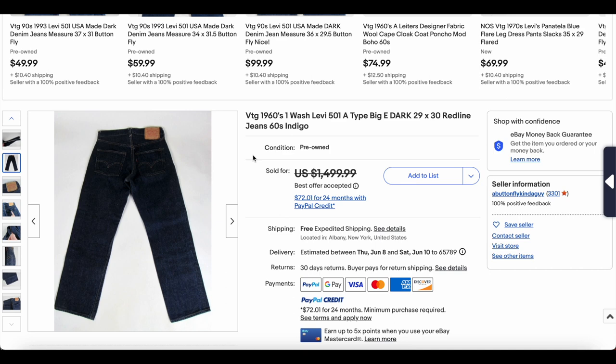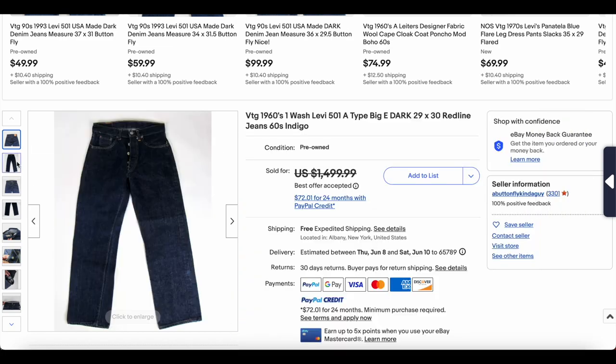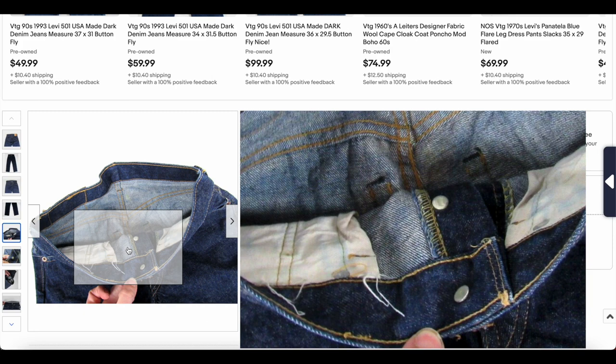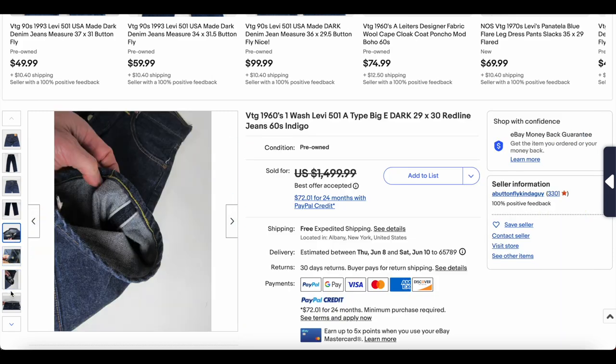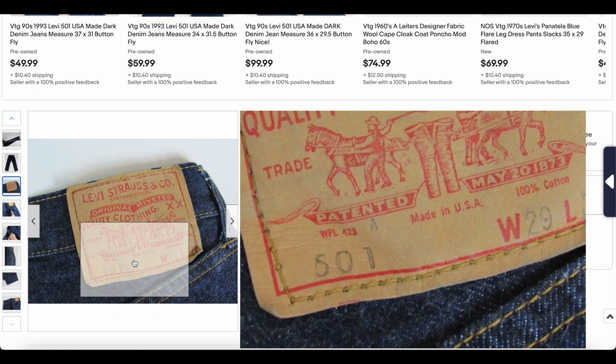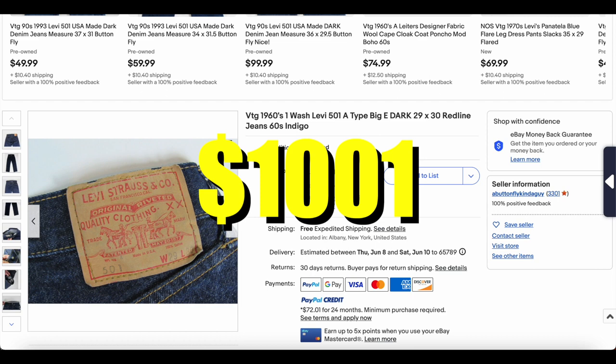Taking a closer look: no hidden rivets, no V-stitch, so this is probably 1967 to 1971. It does still appear to be Big E. There's the selvage. The patch has an 'A' above the 501 — that late-60s quality rating system included A, S, and either D or F, where the last was like defective or faulty. This one sold for $1,001, which puts it one dollar above number 10.